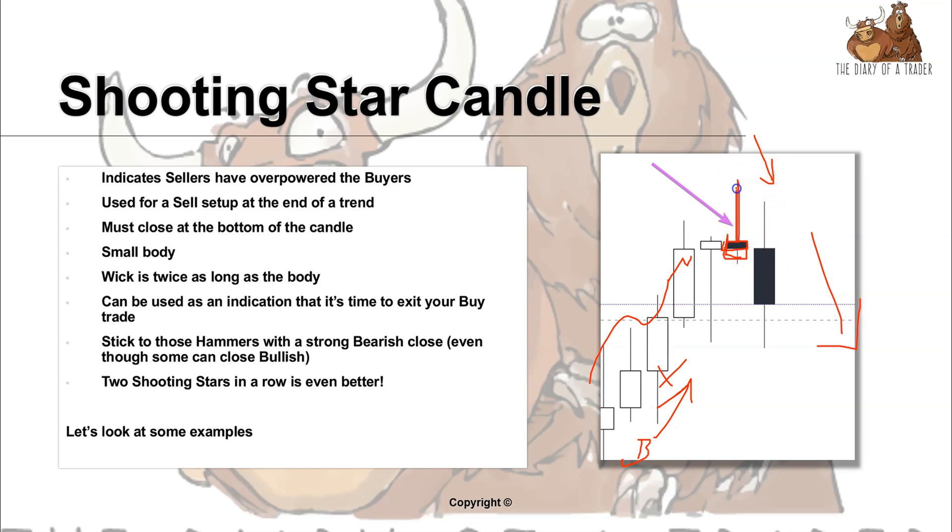Stick to those shooting star candles which have a long wick — as long as possible — and close lower, close bearish. We can also have a shooting star that looks like this.